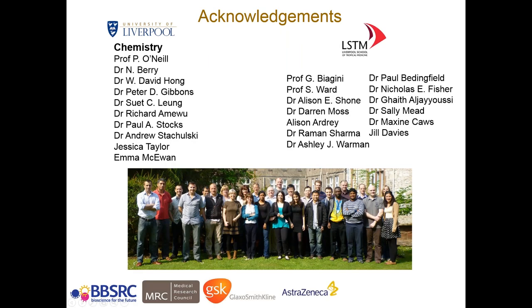Just to acknowledge everyone involved — there's been quite a cast of thousands over the years working on the quinolones. In terms of the chemistry, myself, Paul O'Neill, and Neil Berry have led the chemistry side. Obviously this has been done strongly in collaboration with LSTM, with Giancarlo Biagini and Steve Ward, and a large number of people who've worked on both the biology and the chemistry side. Thank you all for your attention. Any questions?